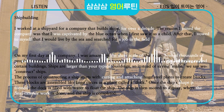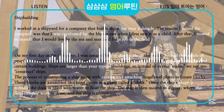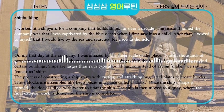Tens of thousands of people were commuting, and there were even buses running within the facility. I got lost trying to find certain buildings.